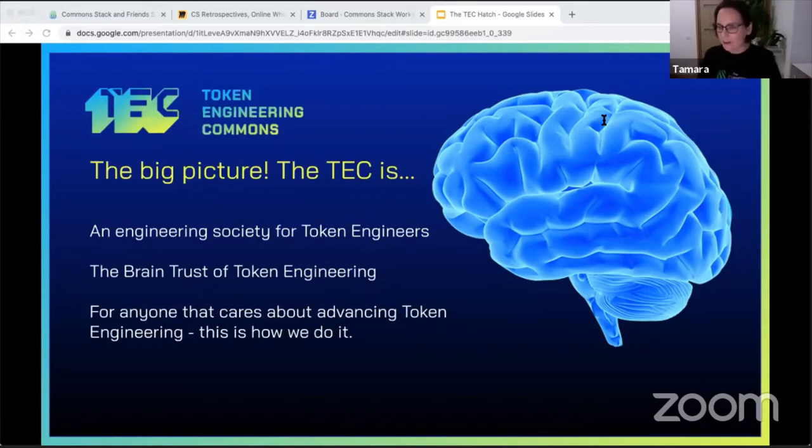We're continuing to have one-on-one sessions for people that would make good hatchers — and I think that includes everyone watching this video, because you're probably in the Trusted Seed. If you're interested, reach out to me or to Eduardo. You can find me at tam2140 on Discord and Telegram. Also, we have a new TEC community steward — his name is Nate. Find him and congratulate him on TEC Discord.